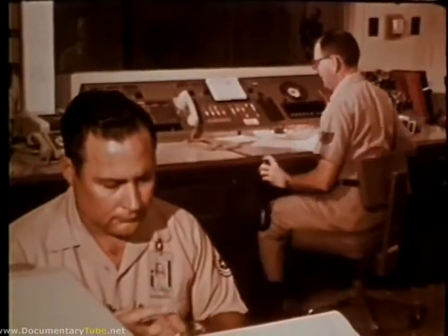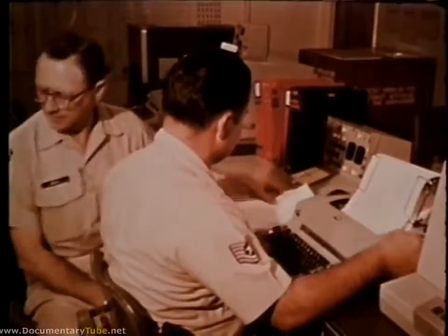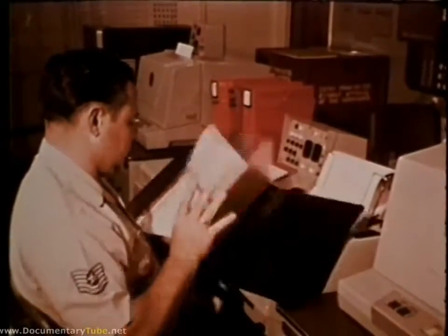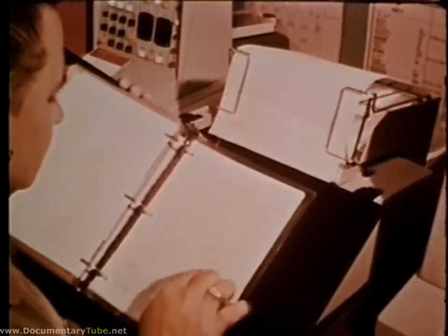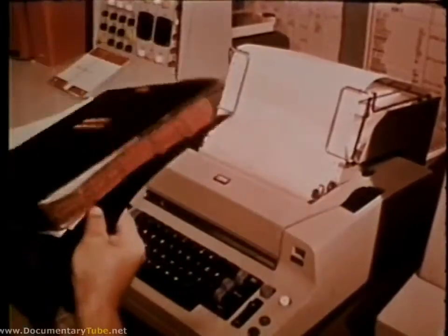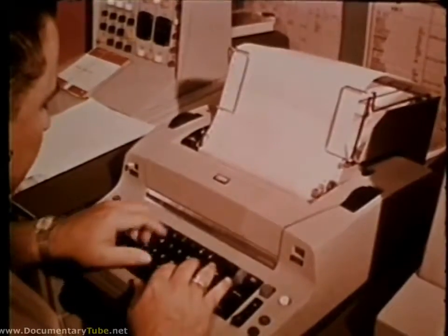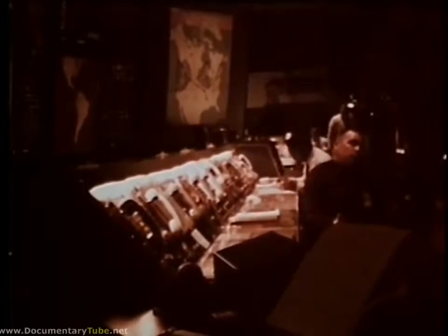Once the wing commander has been advised of the change in status of his alert force, the controller sends an official report via the SACS data transmission subsystem to the SACS data processing computer. Here the message is automatically error checked, acknowledged, and the computer database updated.